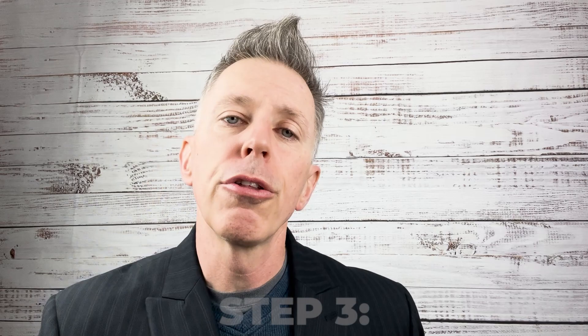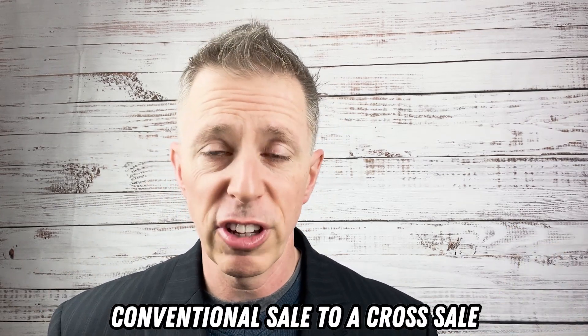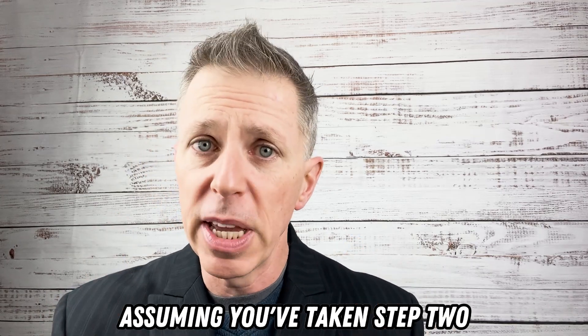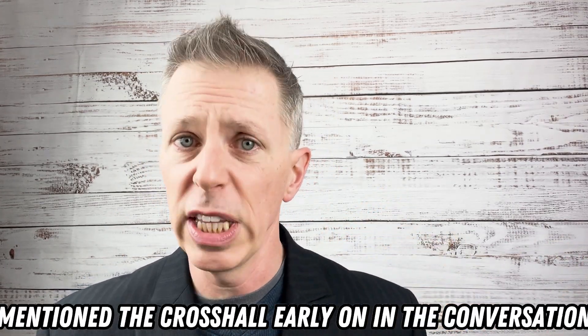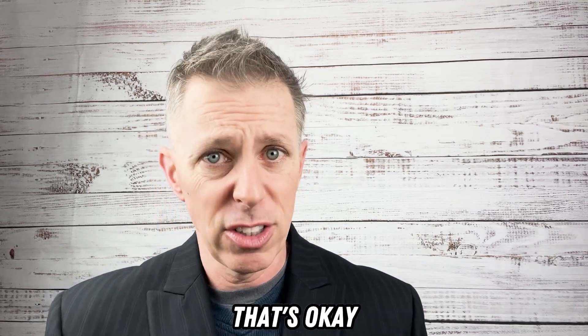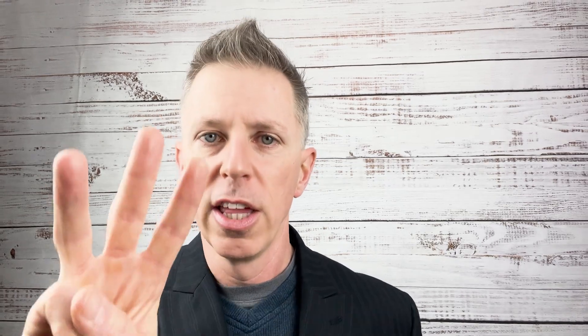Moving to step number two — the three steps I want you to take to transition from your normal conventional sale to a cross-sell. Assuming you've taken step two, which is you mention the cross-sell early on in the conversation — maybe more than once. That's okay, as long as it makes sense in the dialogue and you're ready to do so.